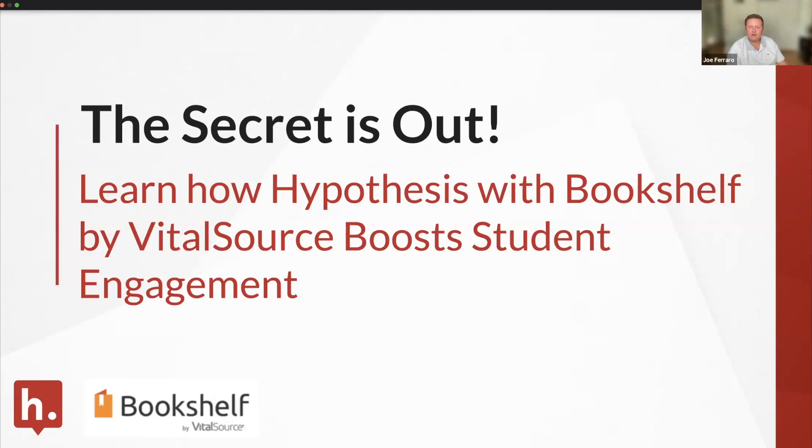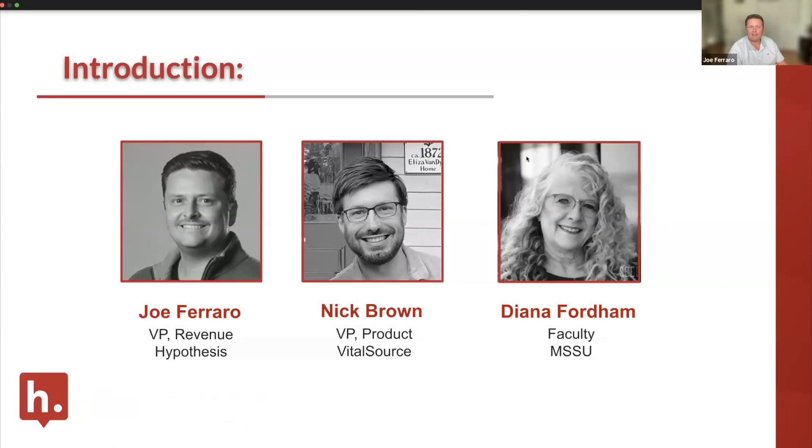Welcome to our webinar, 'The Secret is Out: Learning How Hypothesis with Bookshelf by VitalSource Drives Student Engagement.' I'm Joe Ferraro, VP of Revenue at Hypothesis, and I'm super excited to be joined by Nick Brown and Diana Fordham.